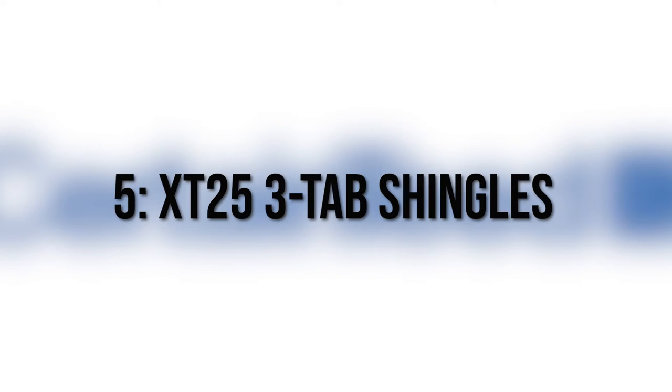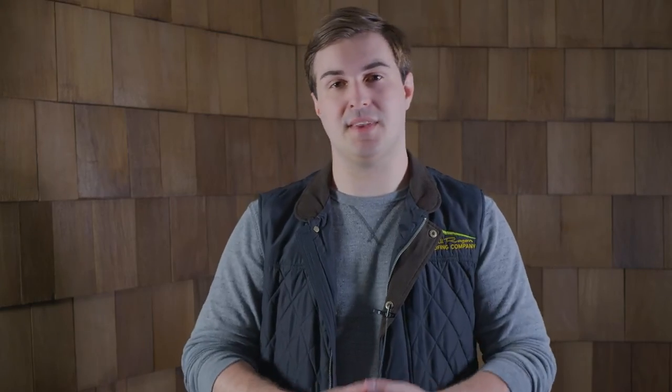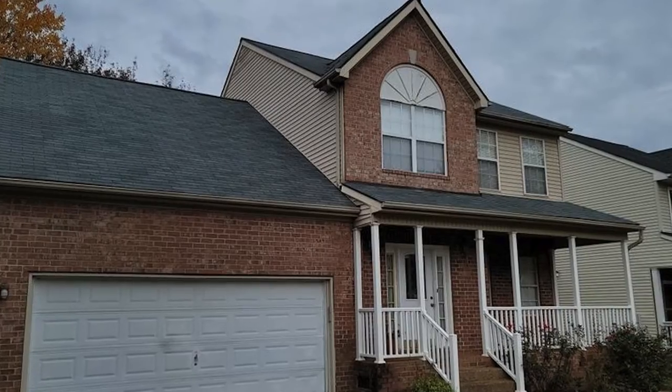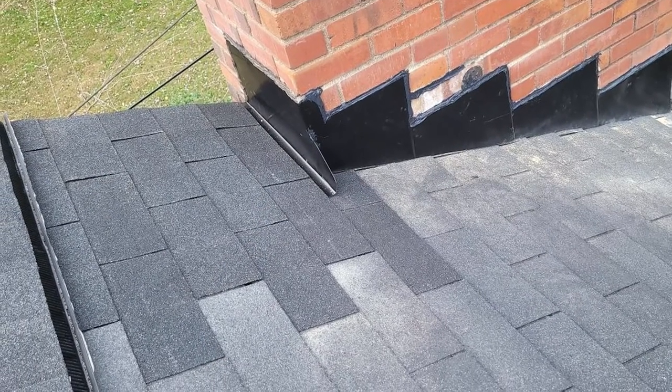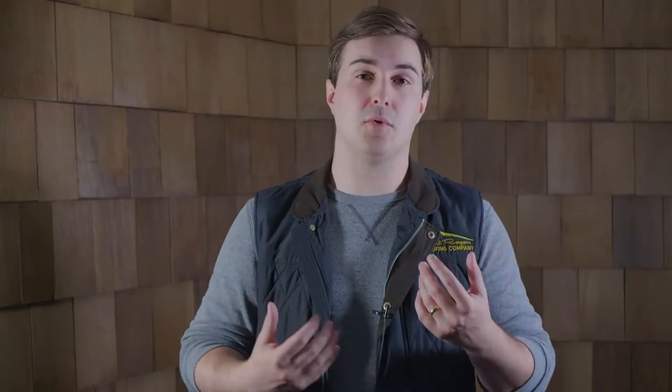Number five: XT25 three-tab shingles. At number five, we have CertainTeed's take on a three-tab shingle. Like other three-tabs, the XT25 is of a lower quality and lower durability, but it's one of the cheapest roof materials you can get. Like with other three-tab shingles, it is being phased out of the roofing industry, so you're not going to have a lot of color options, and if you have any repairs you might not be able to find the right shingle to match, leaving you with a patchy roof. But if you need a roof and don't have much room in your budget, it's a good option.